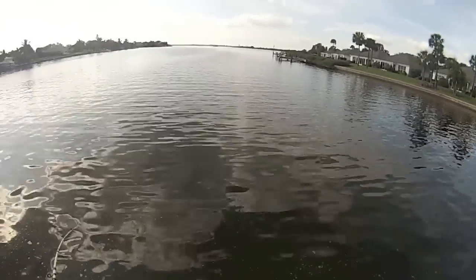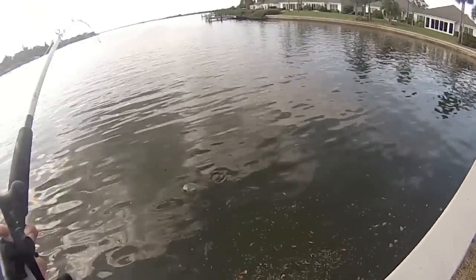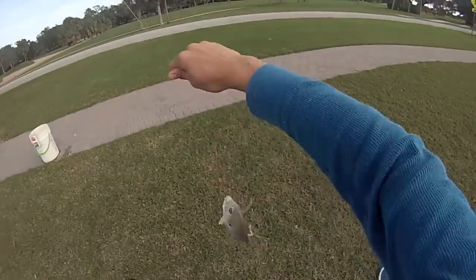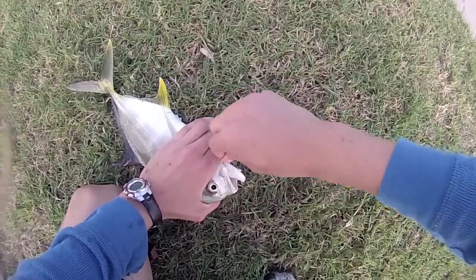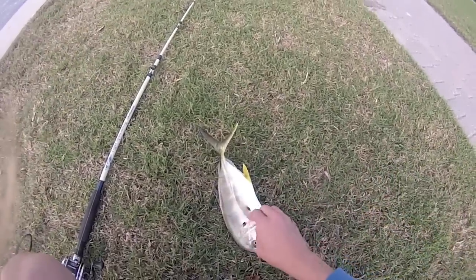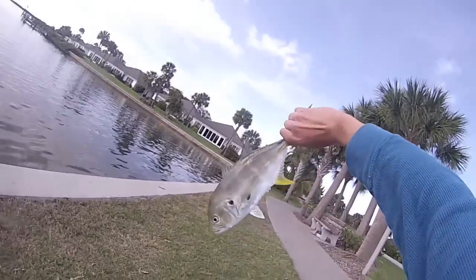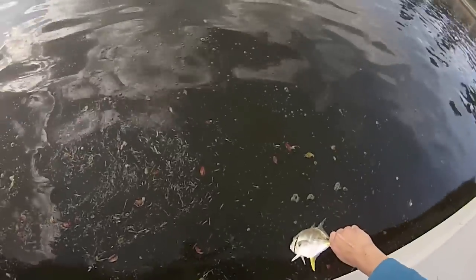Okay guys, they got a nice jack. He's on a live finger mullet — that's a nice jack. Dang, some jack following him. Dang, that's a nice jack. Got it guys, gotta hold this guy by the tail actually. That was a nice jack — I'm following him so I'm going to try to get another one.